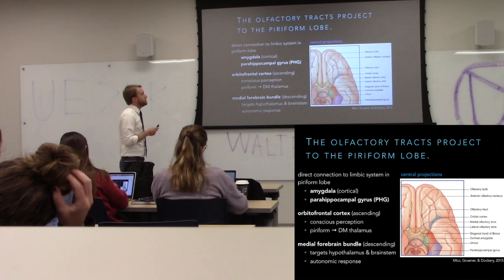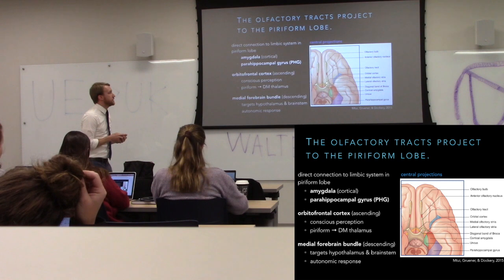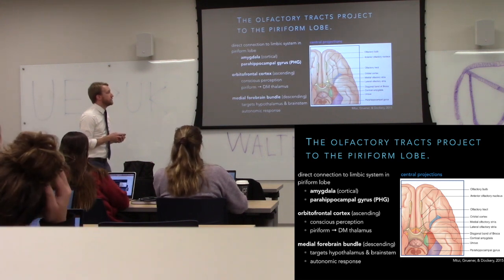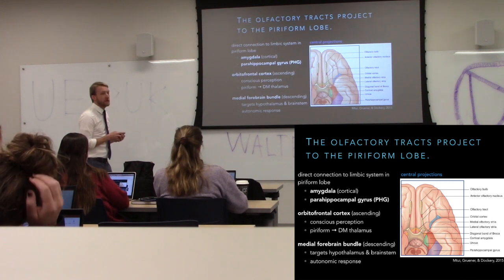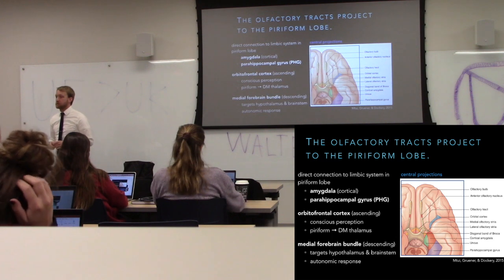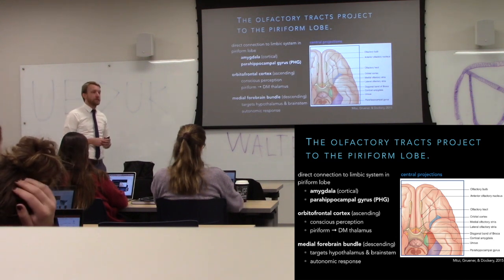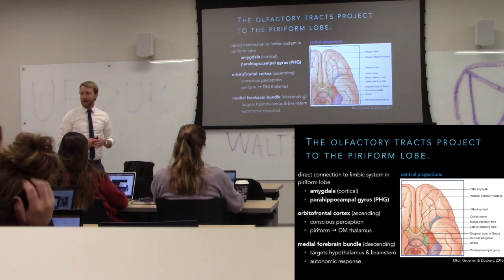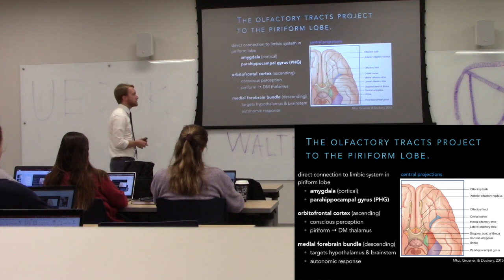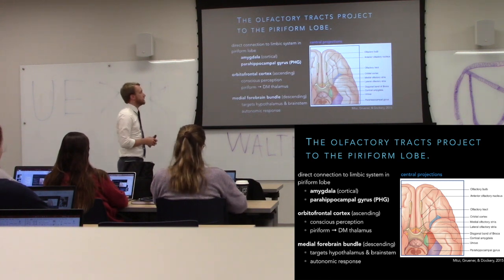Once activated, mitral cells project down the olfactory bulbs and create the olfactory tract. There's a medial offshoot that goes back and stimulates the granule cells on the other side — in theory this should allow us to detect the direction of smell, though that might only apply to dogs.